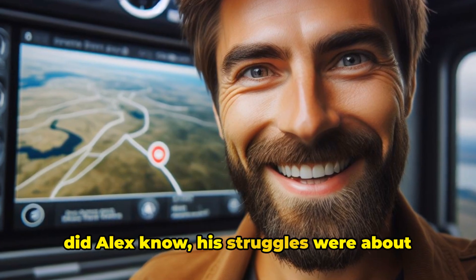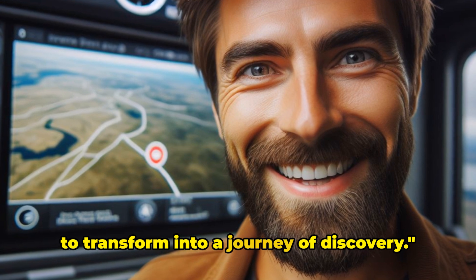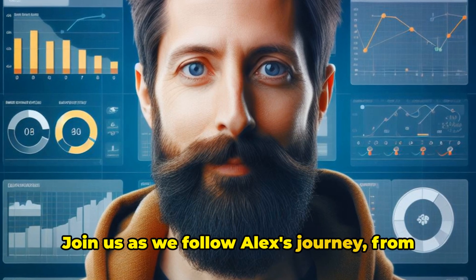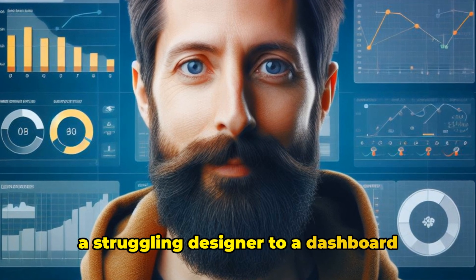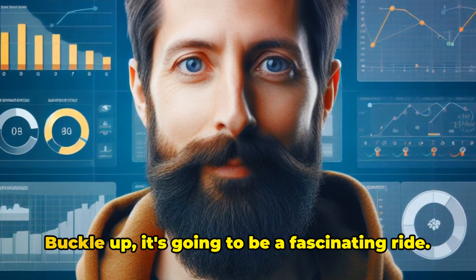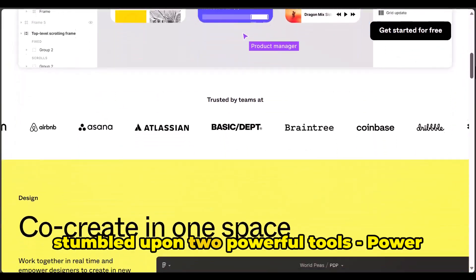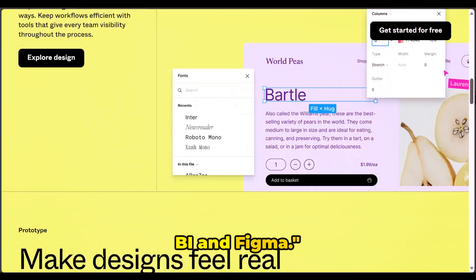Did Alex know his struggles were about to transform into a journey of discovery? Join us as we follow Alex's journey from a struggling designer to a dashboard design maestro. Buckle up — it's going to be a fascinating ride. In the midst of his struggle, Alex stumbled upon two powerful tools: Power BI and Figma.